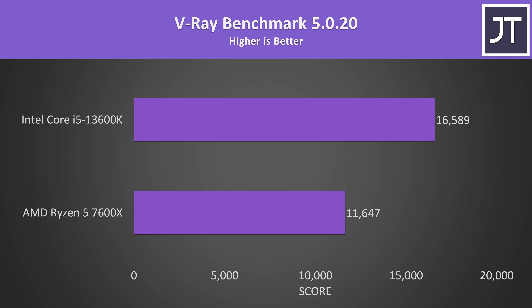The V-Ray and Corona benchmarks also use the processor to render out a scene, so more threads means more better, putting the 13600K significantly ahead of the 7600X again.